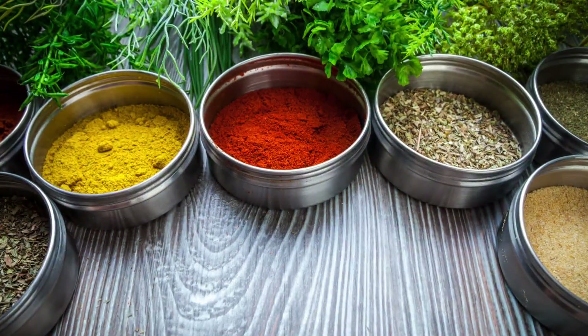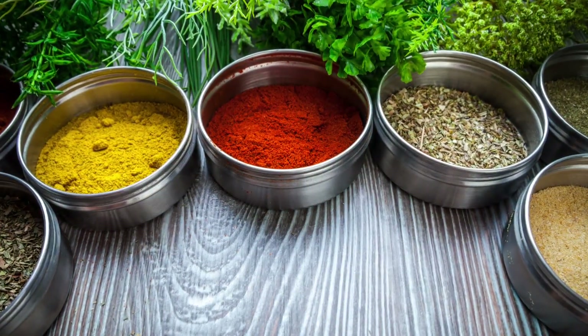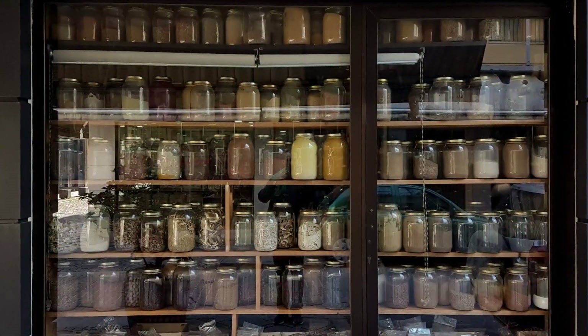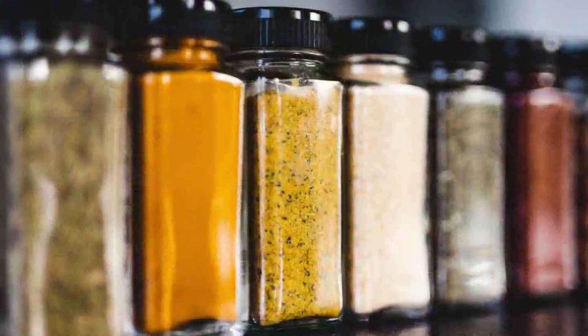To keep your spice containers germ-free, experts suggest washing your hands often during food prep and making sure you wipe down any spices used — wiping down the containers.